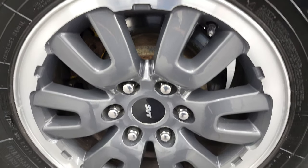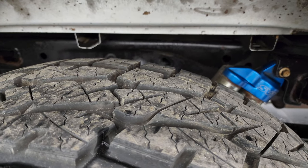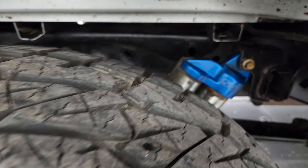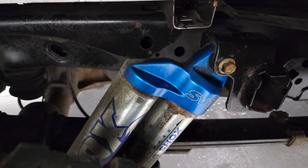The back rim is in pretty nice shape as well, and the back tires have just as much tread as the front tires. The frame and underbody is in pretty nice shape. It does come with those heavy-duty Fox shocks.